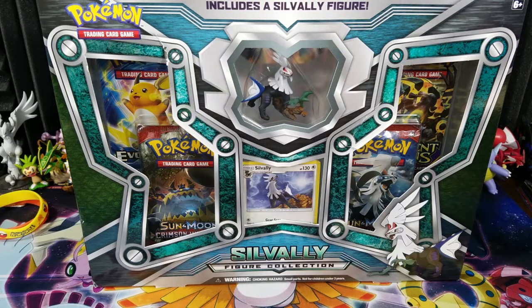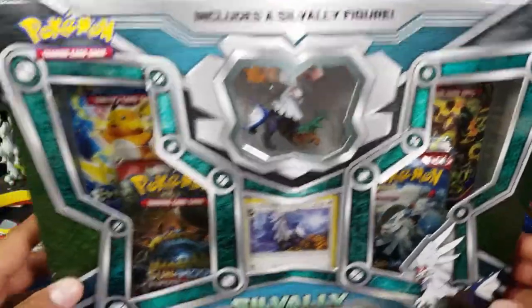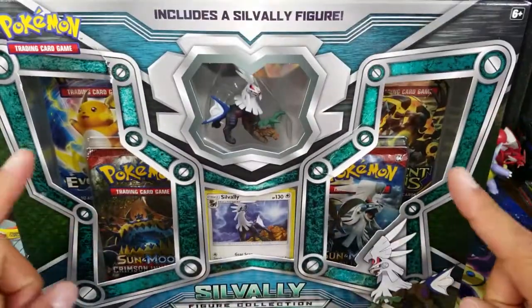I personally love Crimson Invasion, I really don't have a problem with it. Ancient Origins is pretty awesome as well. Evolutions I'm a little over at this point, but nevertheless it's always good to open up some more stuff. Let's go ahead and open up this box real quick. We have four packs all together.